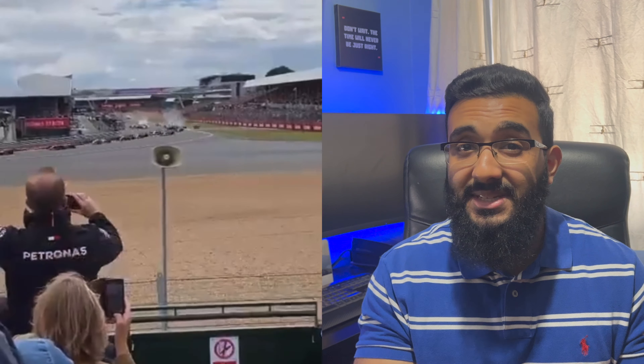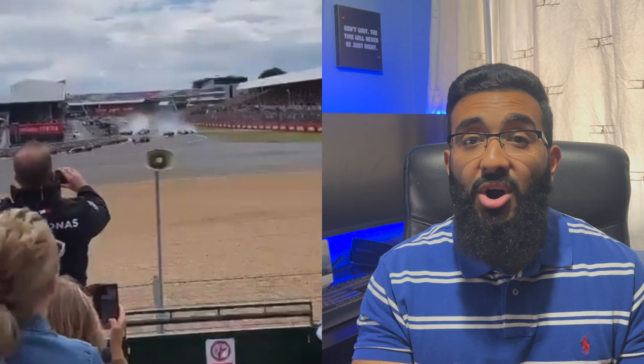Going into this race weekend, the FIA has stated they will conduct tougher tests on roll hoops for 2023, a direct result of Guanyu Zhou's accident at the British Grand Prix. Zhou was involved in one of F1's scariest crashes seen in recent times — his car flipped over, made contact with the gravel, and then flipped onto the fence, leaving him caught between the tyre barrier and the fence and struggling to get out. After a nervous wait, the marshals managed to extract him from the car.